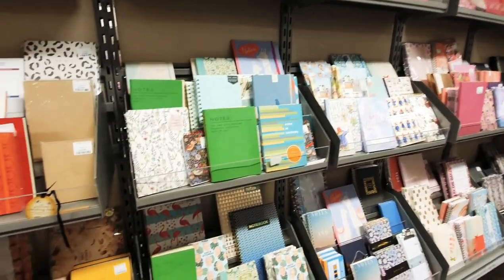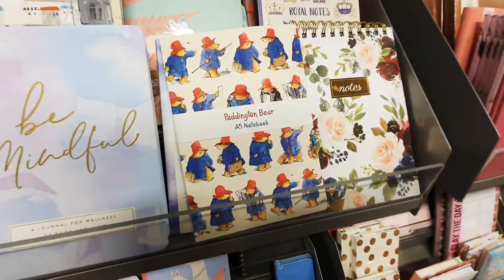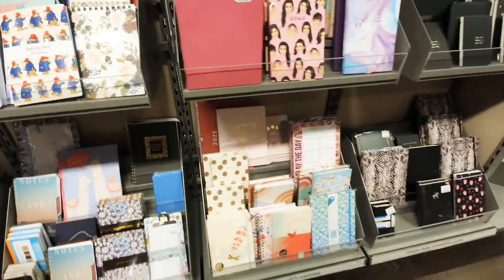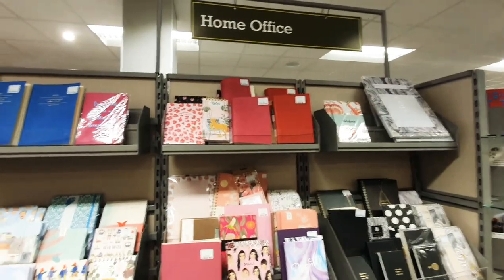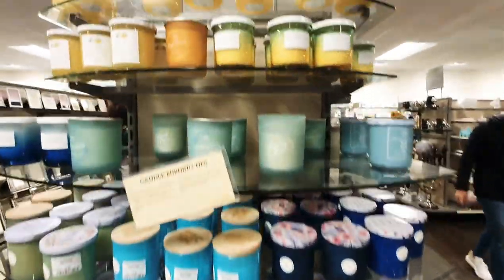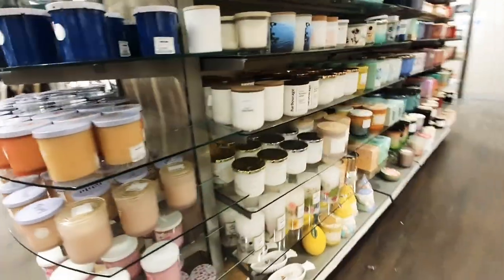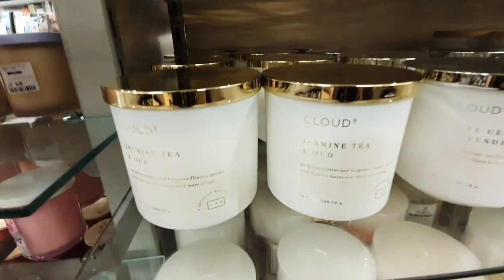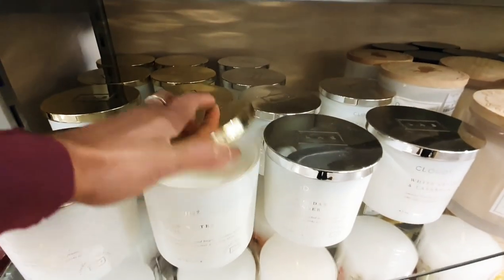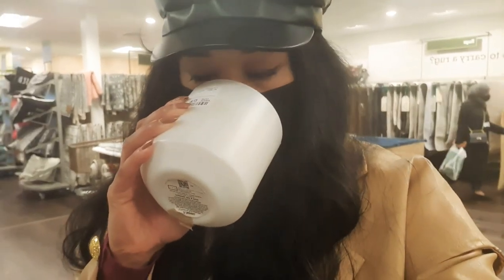So much inspiration for organised people — they've got really pretty planners, including a Paddington Bear one and a lovely floral design. Really good for your office stuff. They've got a massive collection of candles too. I love these potted ones — jasmine tea and oud. Let me smell that. I can smell the oud and the jasmine, that's really nice actually.